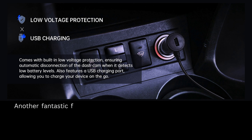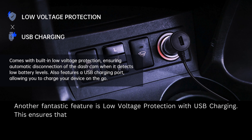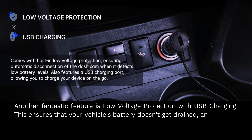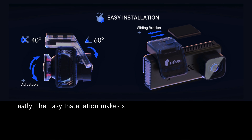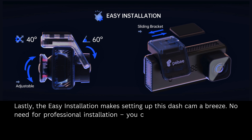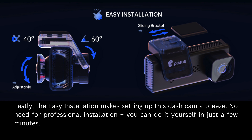Another fantastic feature is low voltage protection with USB charging. This ensures that your vehicle's battery doesn't get drained, and you can still charge your devices via the Dashcam. Lastly, the easy installation makes setting up this Dashcam a breeze — no need for professional installation, you can do it yourself in just a few minutes.